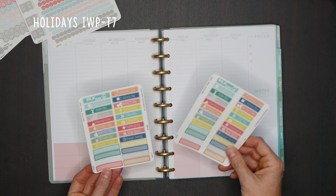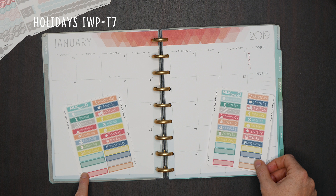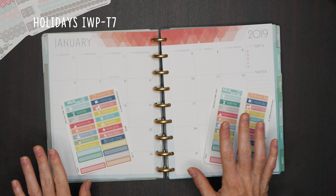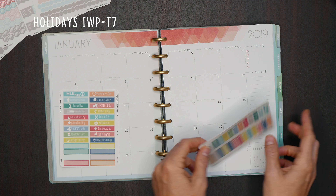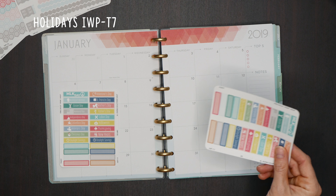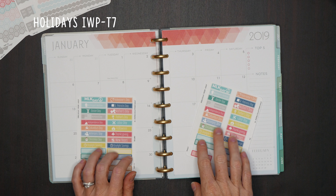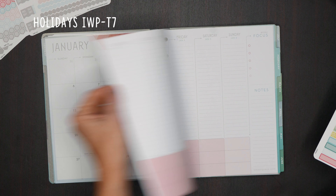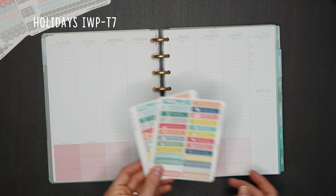We also have our super popular month label holidays and notable dates stickers — that's T7, SKU IWP-T7. This is the bound version and this is the A5. Quick note: if you have the disc planner, coil free, or coil bound planner, you will get bound. The only people that want to buy A5 are those with the A5 size ring-punched inserts. These holiday stickers fit perfectly in the width of the box, and a lot of people buy a second sheet to put in the column as well.